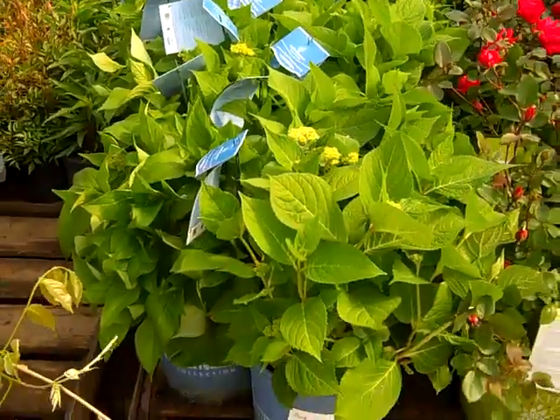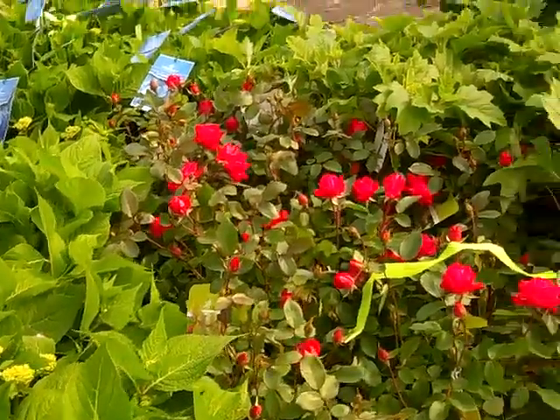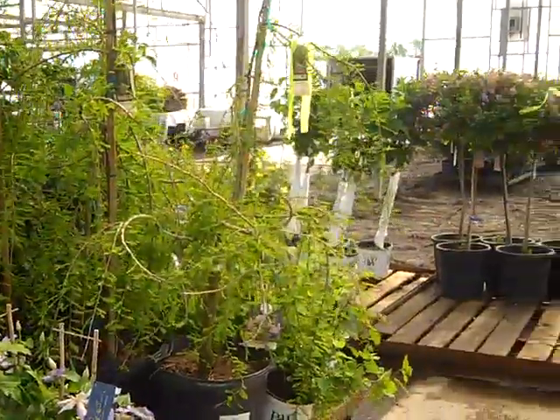Endless Summers — the whole collection is looking really good. These are the original Endless Summers. Roses. Bananas. Lot of nice color here on the dock.